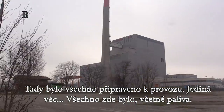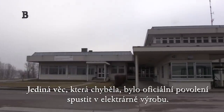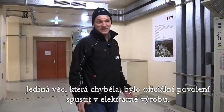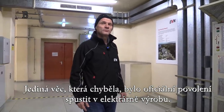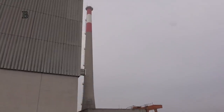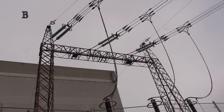Everything was here including the fuel rods. The only thing which was missing here was the official permission to put the power plant into operation. In 1978 they held a referendum on starting the plant.